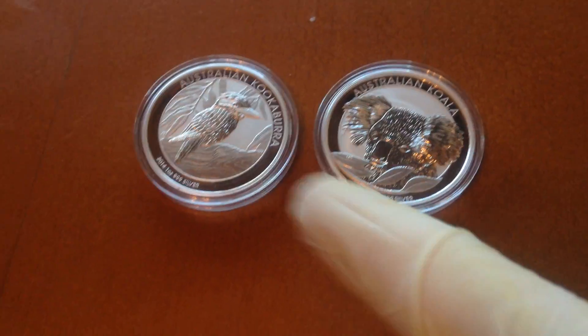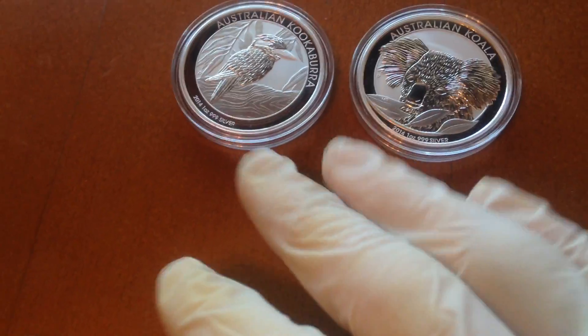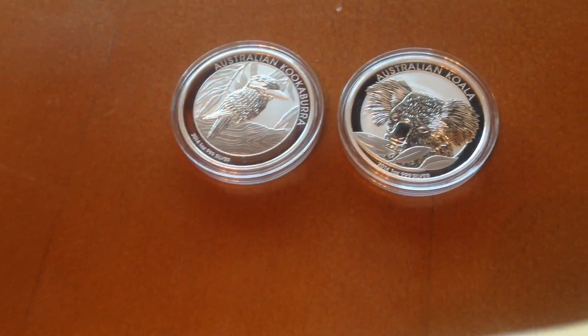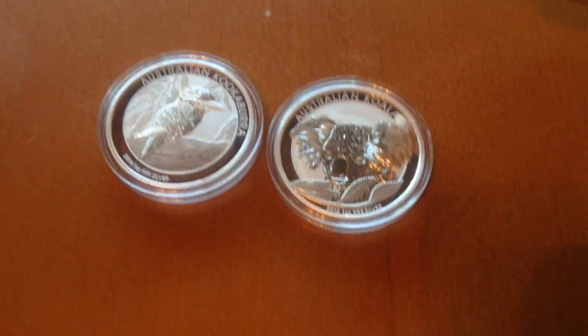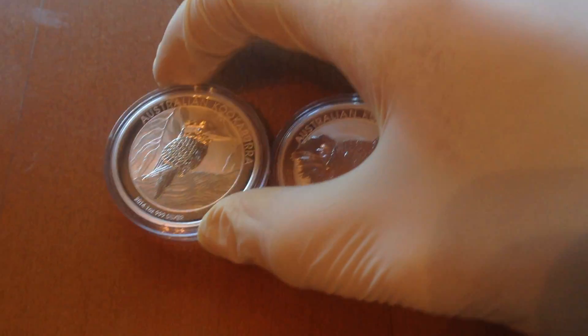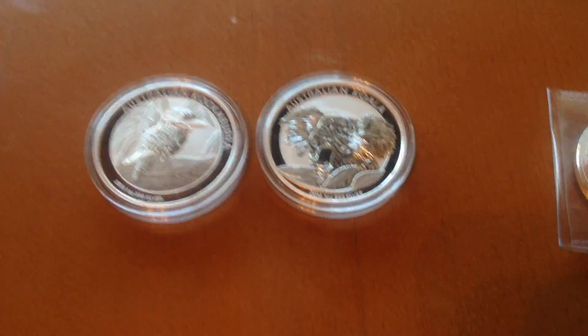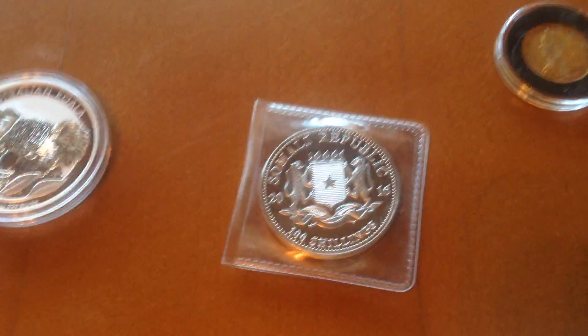I also have a silver kookaburra and a silver koala. I got the koala for Christmas 2014. This Christmas I got a laptop so I should be able to produce better videos and edit them. I personally like the koalas better than kookaburras — I like koalas because they're fluffing cute.